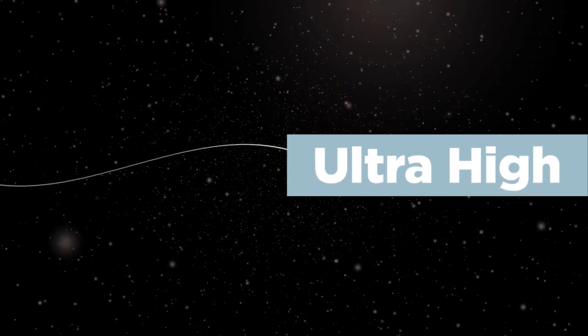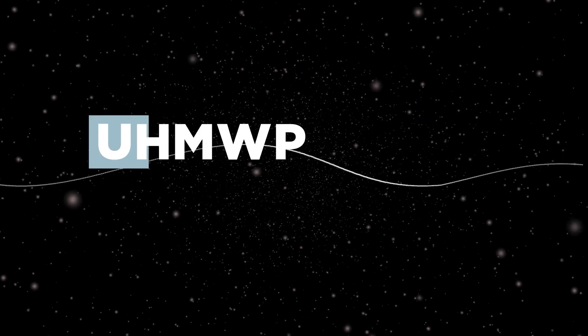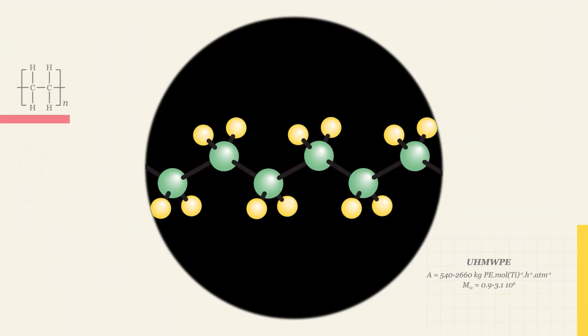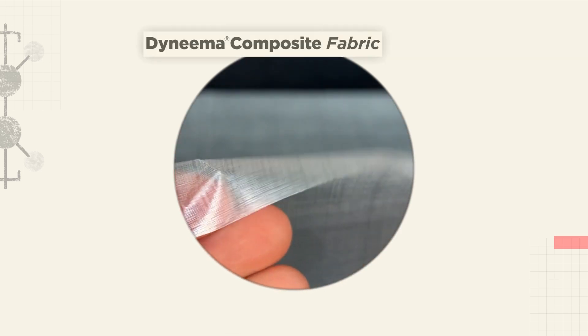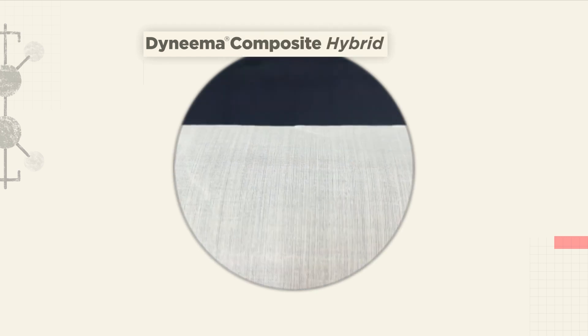So what is Dyneema exactly? Its more technical name is ultra-high molecular weight polyethylene, or UHMWPE fiber, and it's actually a fiber used to make fabric, described as a long chain of polyethylene molecules that are cured and then stretched. In the outdoor world, there are two types of fabrics made from Dyneema: Dyneema Composite Fabric, or DCF, and Dyneema Composite Hybrid, or DCH.